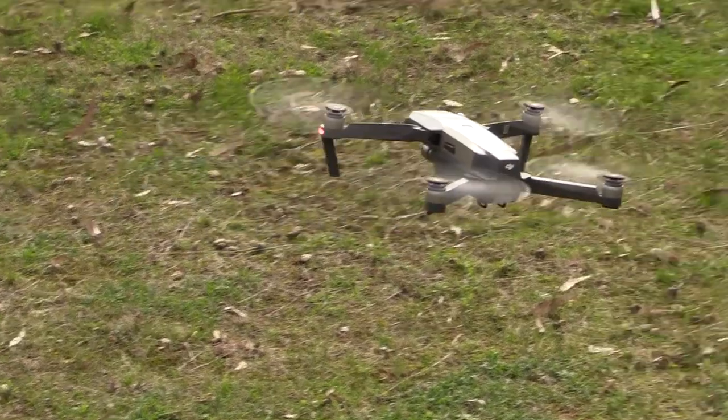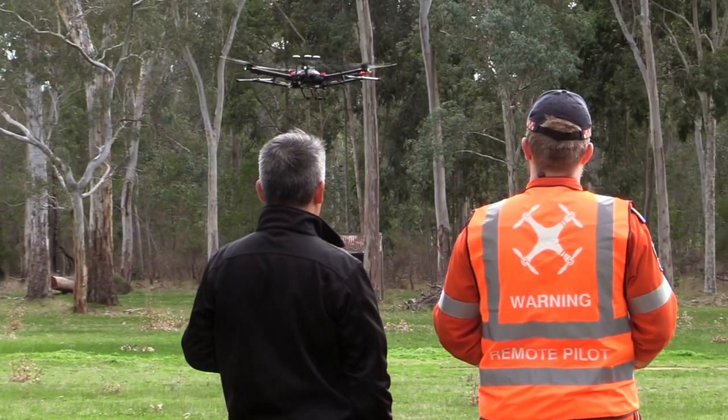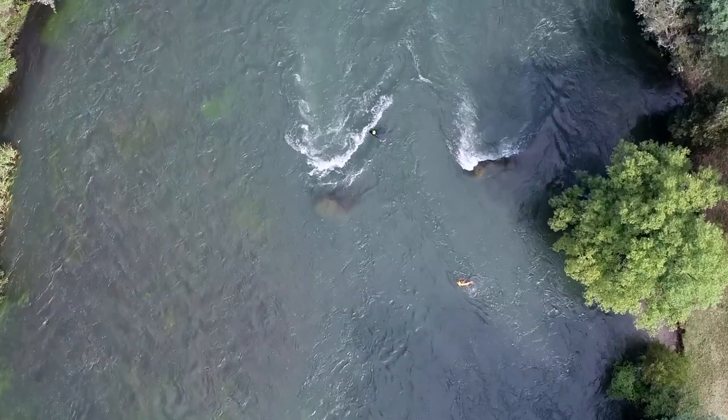Keeping up with technology and making sure that we are continuously improving is important here at the SES. Our aim isn't to replace our volunteers with drones, but to support them with an eye from above during and after critical incidents.